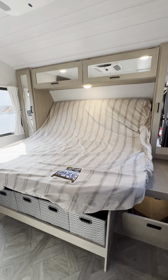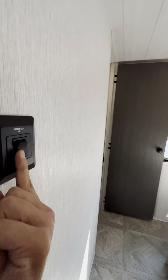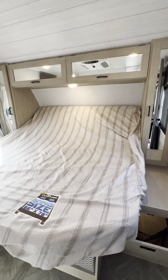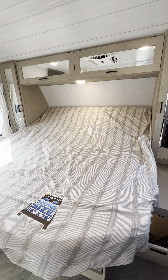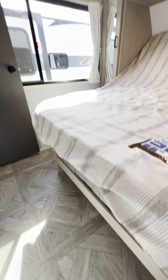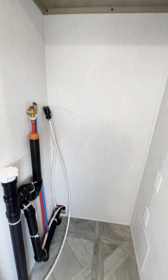King size bed with electric tilt — this is crazy. Just hold the button right here on the wall. When you're done watching TV, time to lay down. You have a laundry chute on this side that's built in with removable netting. Stone-and-go storage all underneath, and you even have washer and dryer prepped.